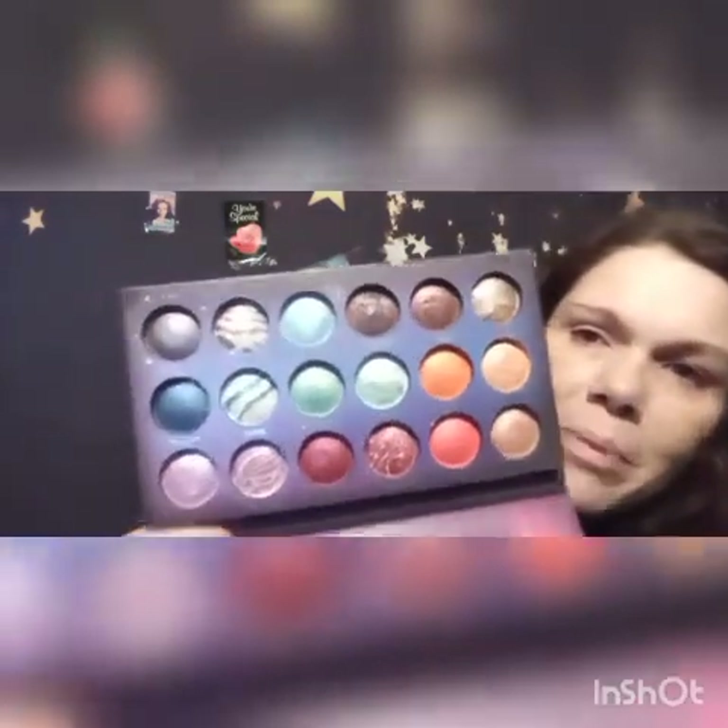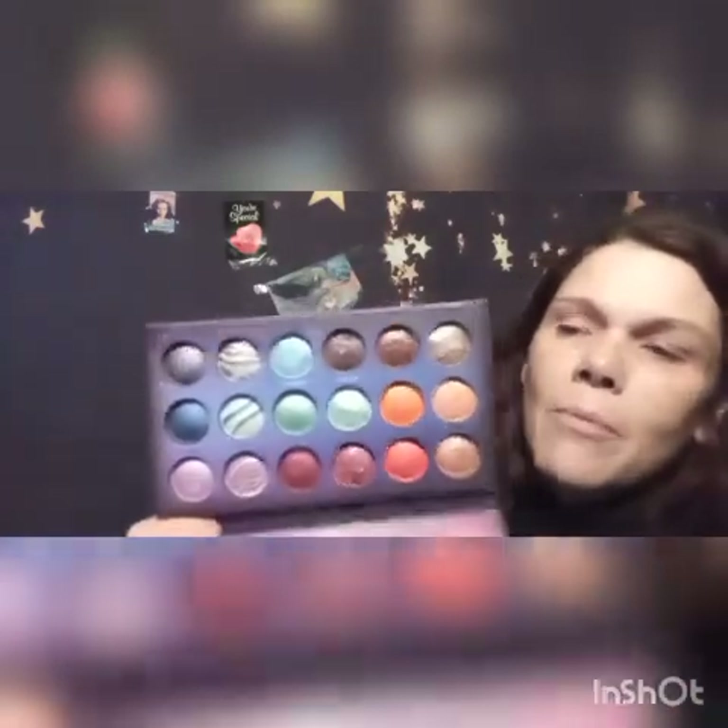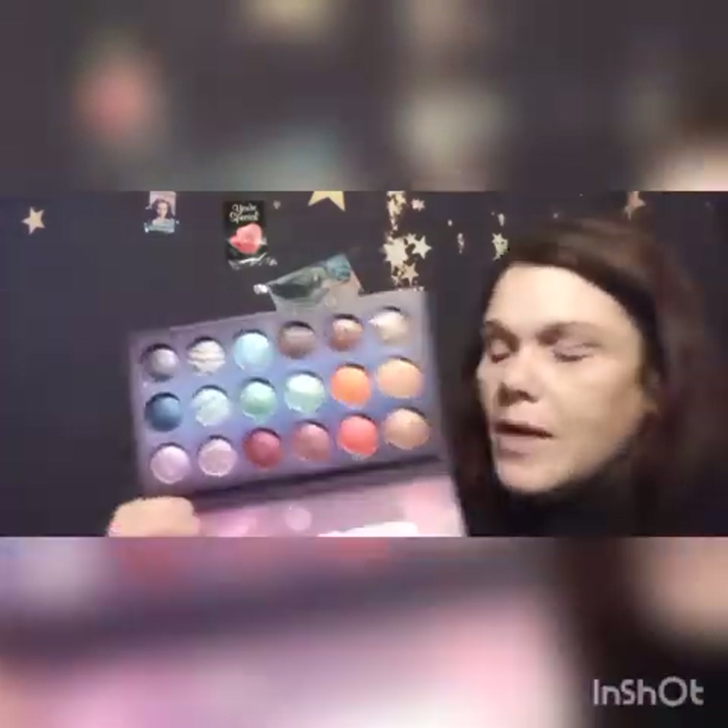This is my BH Cosmetics Galaxy Chic palette. You guys know I was tripping when I got this one — it looks like the planets — and then I didn't use it for a long time. A couple months ago I did a few looks with it and I do love this palette. This is my first BH Cosmetics palette and I love it.